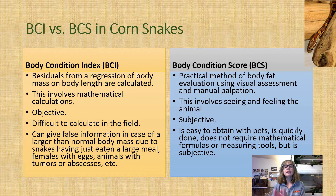The body condition score, on the other hand, is a more practical method of evaluating body fat in a corn snake because it uses visual assessment and manual palpation. That means the veterinarian or keeper can visually look at and feel the animal and make a determination based on a chart. The issue is it's subjective, but the chart has been developed to guide assessors, and repeating it on the same animal or using multiple assessors improves accuracy. It's easy to obtain, quickly done, and requires no mathematical formulas or special measuring tools.